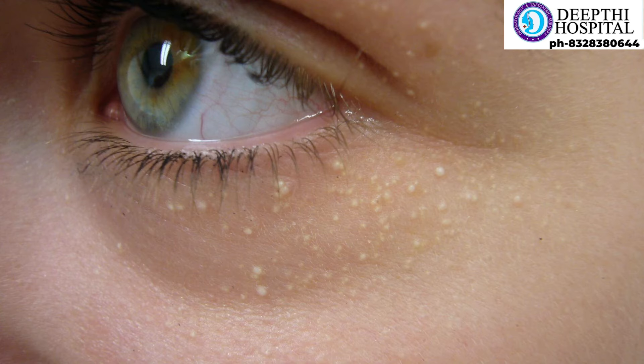The skin shows small, shiny, glistening pimples. This is a very common type of acne-like lesion, especially around the eyes, forehead, and cheeks.